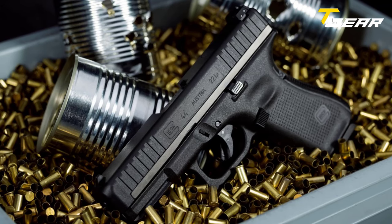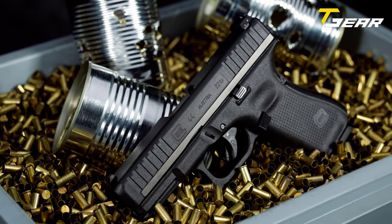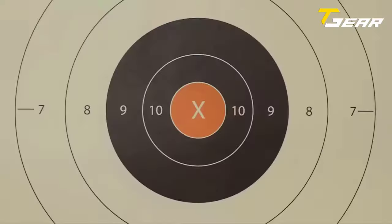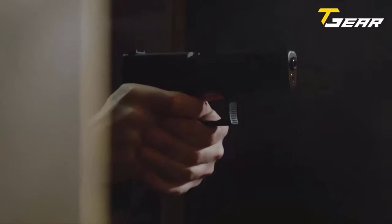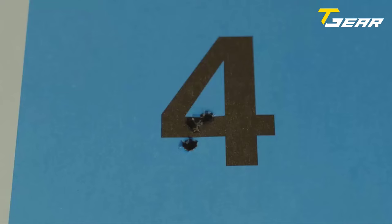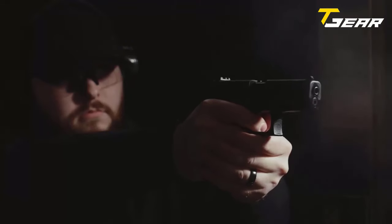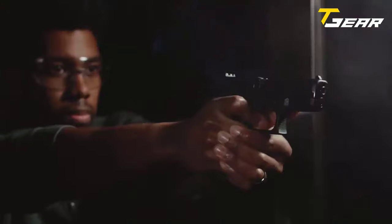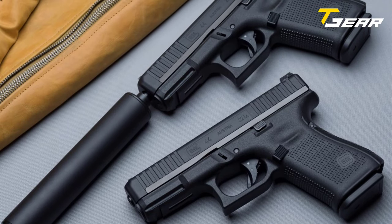The grip circumference makes the G44 more comfortable to shoot and handle for shooters with smaller hands, and a reversible magazine catch makes the G44 completely ambidextrous. It features a polymer frame, a polymer-steel hybrid slide, and a safe action trigger that eliminates the external automatic safety. This makes the G44 ideal as a deep concealment or backup gun, with a total length of just 7.28 inches and an unloaded weight of 14.64 ounces.